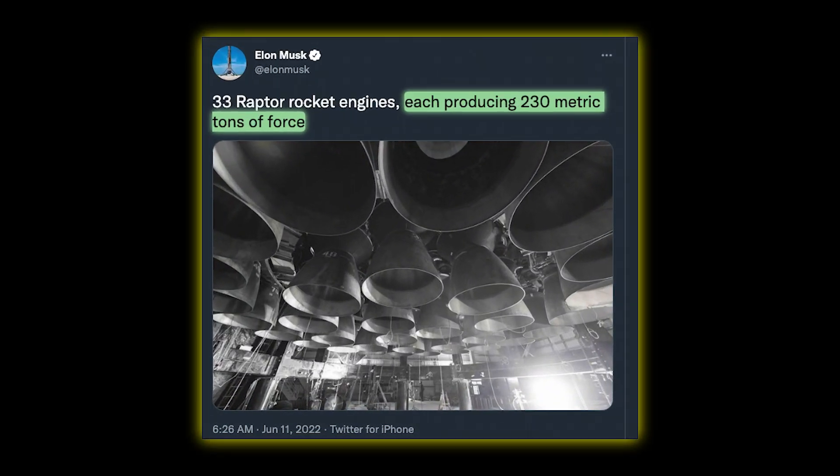Hello everybody! Booster 7 finally has all 33 Raptor 2 engines installed, as per this image tweeted by Elon Musk himself, and this is an insane amount of engines. These guys are nuts.